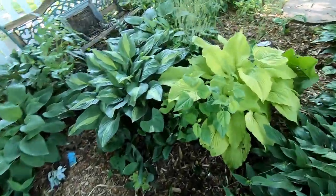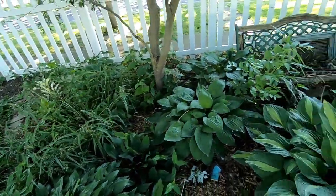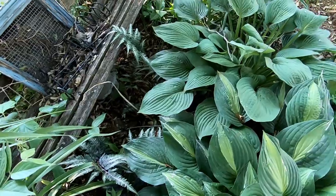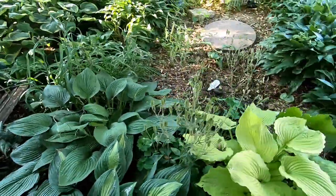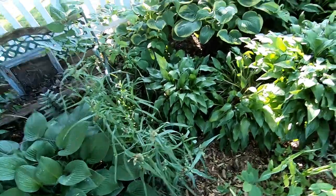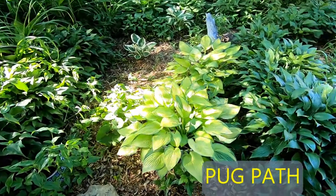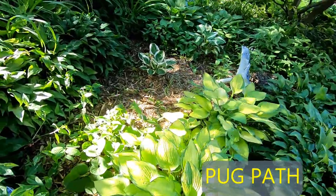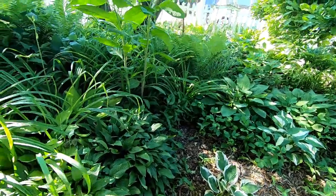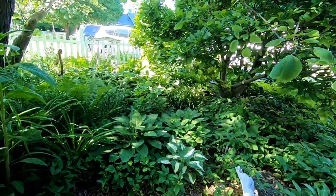I have a lot of different kinds of hostas and painted ferns. It's kind of evening time so you can't see the widow's tears, but I have them in about three different colors. The ferns and the hostas love this bed. It's made up of three redbud trees and a Jane magnolia.